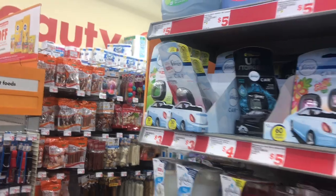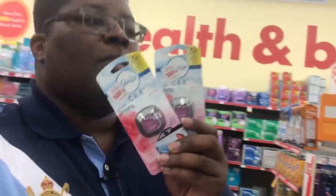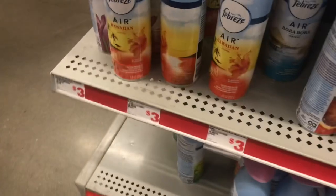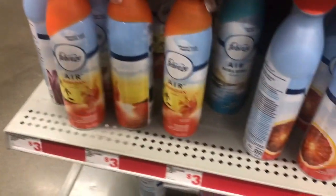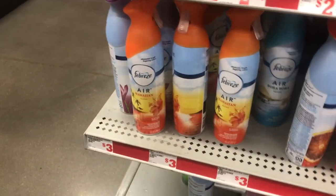Next we'll grab two Febreze car vent clips at $3.00 each — get whatever scent you choose. I'm going to go with two of the Downy ones. Then we'll grab two Febreze air fresheners at $3.00 each. Be careful because some are on clearance — make sure you're still at the $25 threshold. I'm going to grab two of the Hawaiian Breeze ones because you can never go wrong with Hawaiian Breeze.